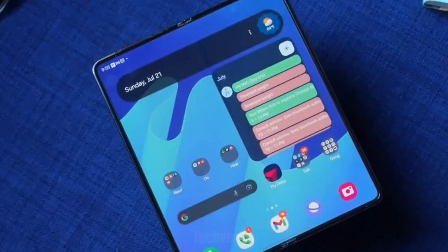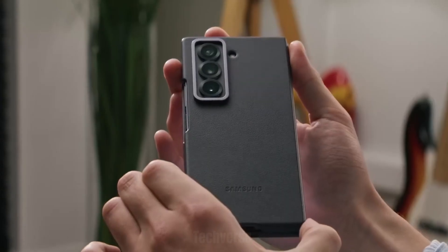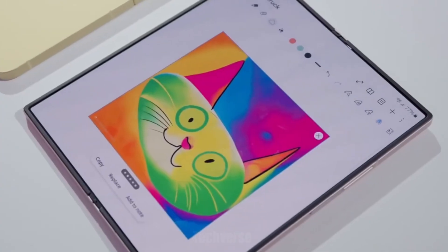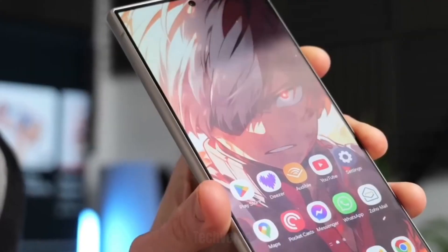Today we're diving deep into one of the most anticipated smartphones of the year — the Samsung Galaxy Z Fold 7. Samsung's foldable flagship has redefined premium mobile experiences, and this latest iteration is packed with upgrades you'll definitely want to know about.